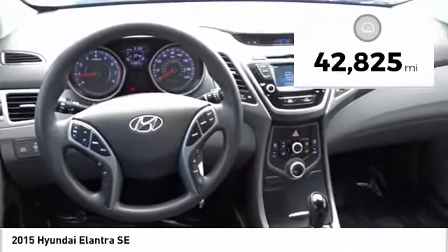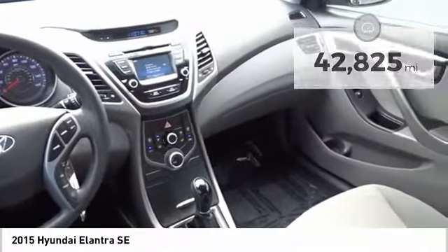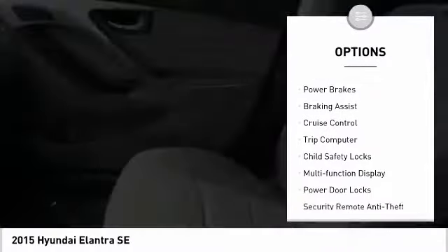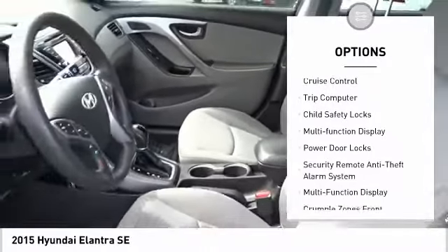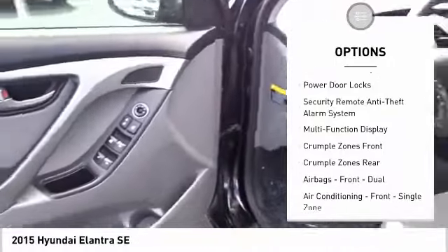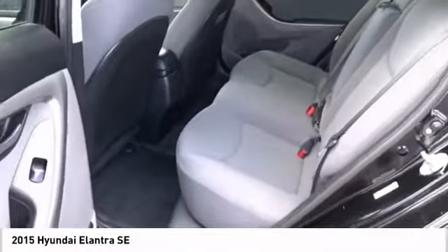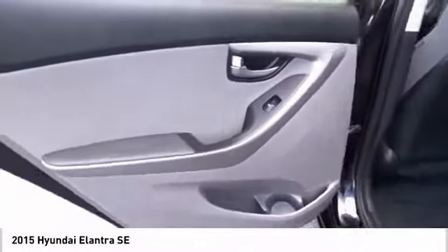This vehicle has less than 45,000 miles. Here are some of this vehicle's great options: traction control, stability control, daytime running lights, power brakes, braking assist, cruise control, trip computer, child safety locks, multi-function display, and power door locks.